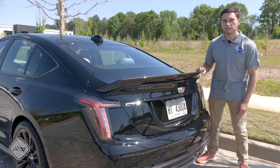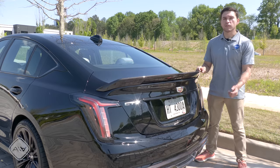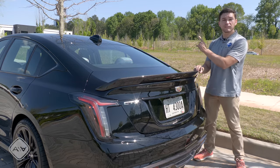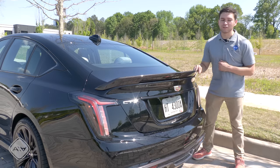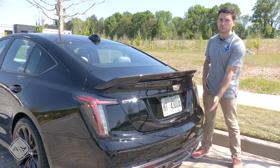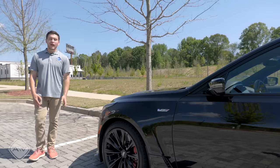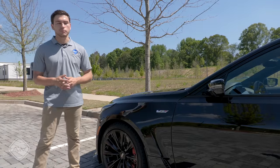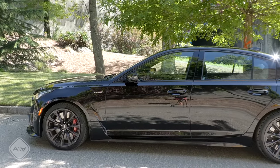Tail lights back here are also full LEDs. This particular model has both carbon fiber packages. The first is $4,100 and adds the carbon fiber rear spoiler, front splitter, and wheel well deflectors. The second package is $5,230 and adds the carbon fiber grille header, rocker panels, and rear diffuser. Unfortunately, it's really hard to tell you have any of that in this Black Raven paint color. I do wish Cadillac had given me a brighter color, but this all-black treatment does give the Blackwing a certain degree of stealth that I really like.